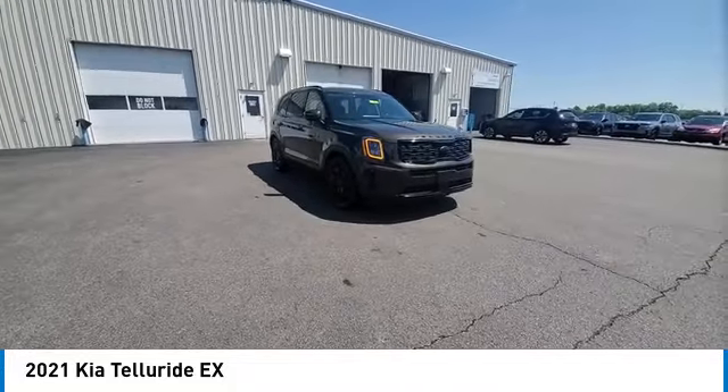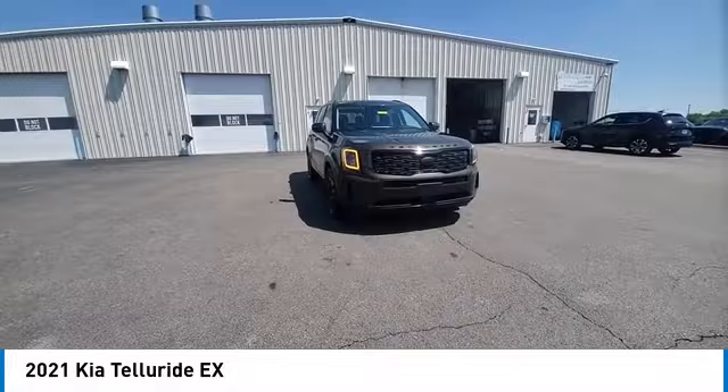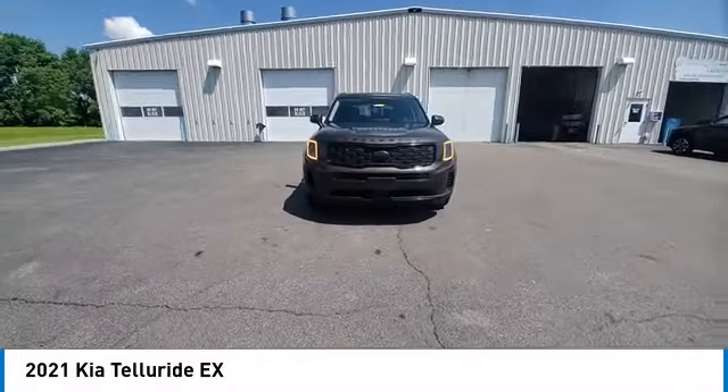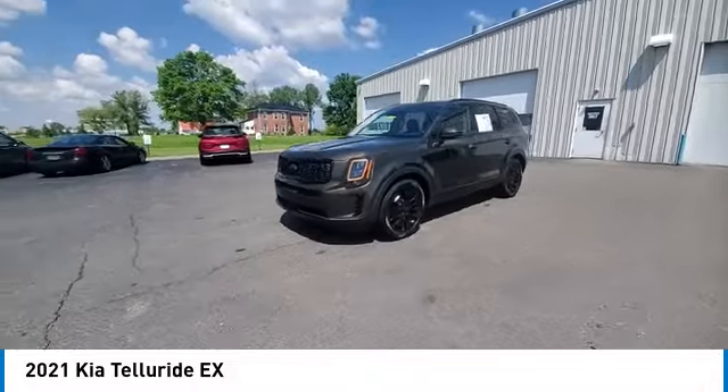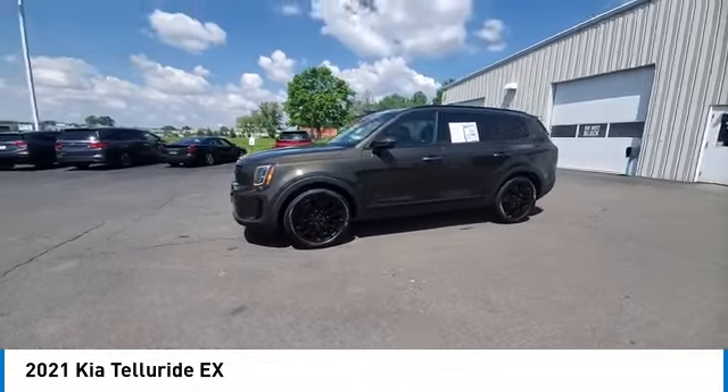power liftgate, brake assist, remote keyless entry, speed control, four-wheel disc brakes, electronic stability control, traction control, rear window defroster, navigation system.